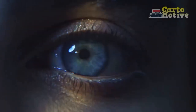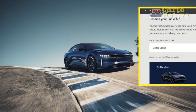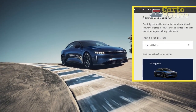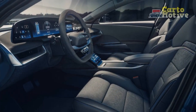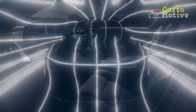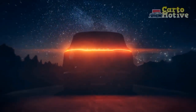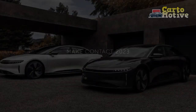The 2024 Lucid Air Sapphire stands as an epitome of automotive excellence, marrying opulence, performance, and environmental consciousness in a singular masterpiece. With its striking design, exhilarating performance, cutting-edge technology, and unwavering commitment to sustainability, the Lucid Air Sapphire sets a new standard for luxury EVs, blazing a trail towards a greener and more luxurious future of mobility. As the automotive industry accelerates into the electric era, the Lucid Air Sapphire shines as a beacon of innovation and a testament to the limitless possibilities of sustainable transportation.